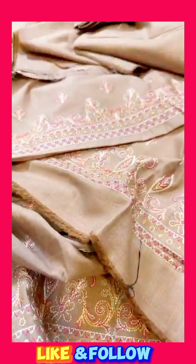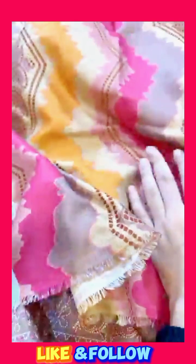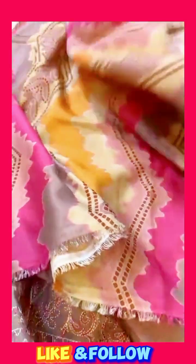This is a beautiful dresser and you can also have a beautiful dresser.